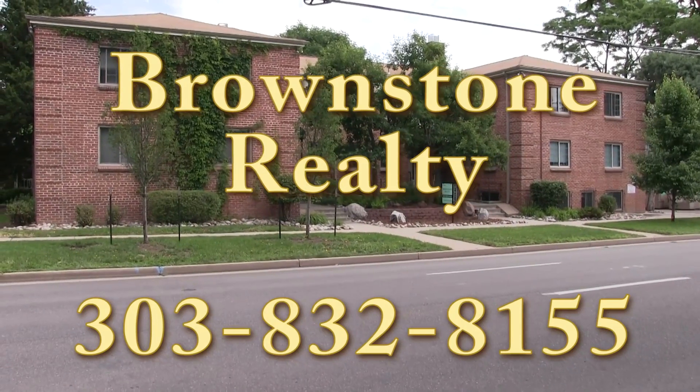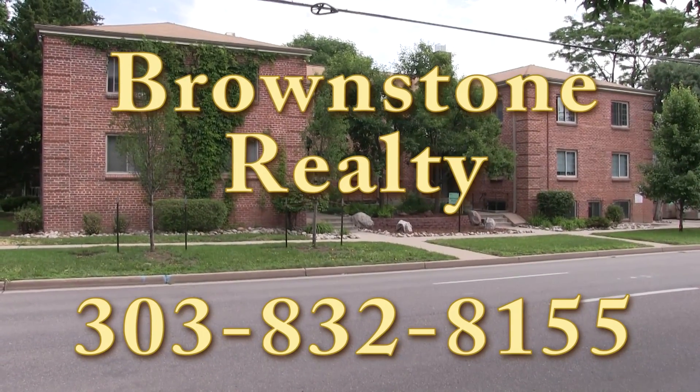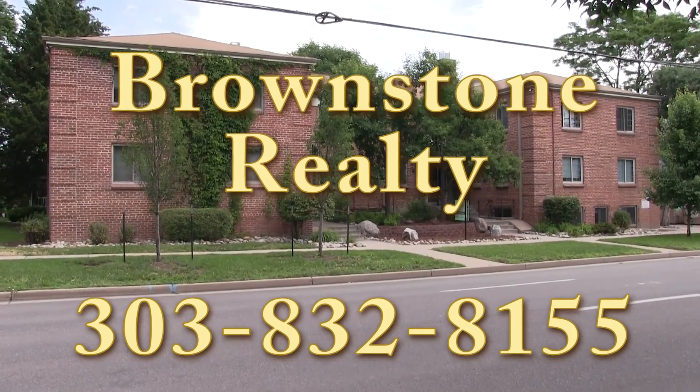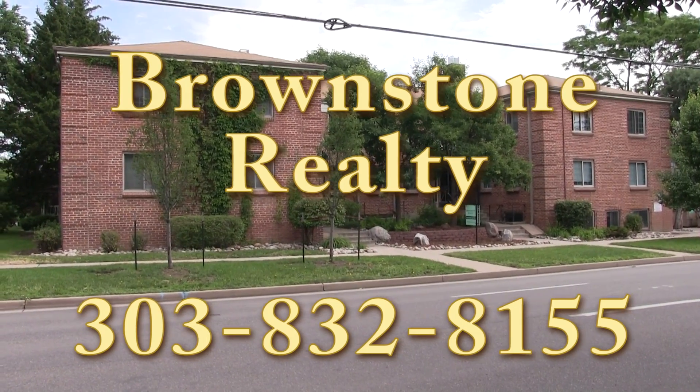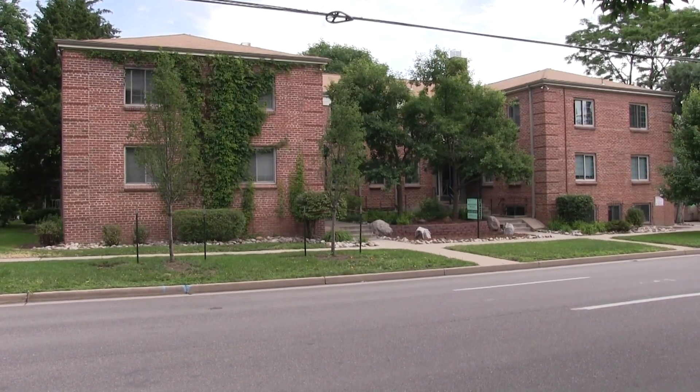For an appointment to see this or any other fine Brownstone Realty property, call 303-832-8155.